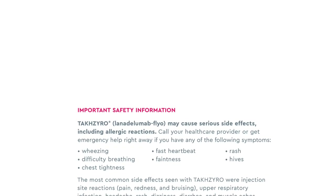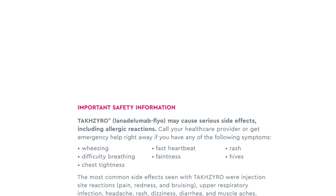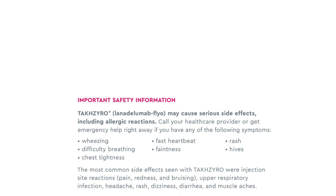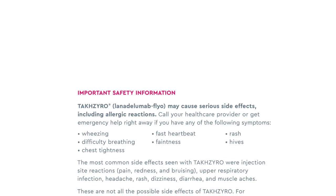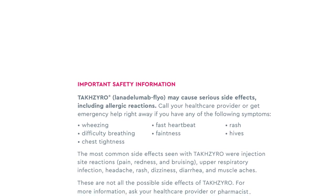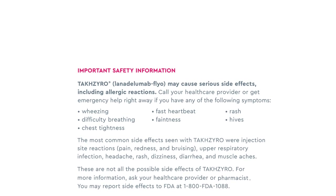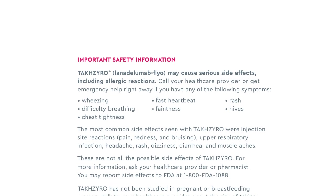Important safety information. TaxIro may cause serious side effects including allergic reactions. Call your healthcare provider or get emergency help right away if you have any of the following symptoms: wheezing, difficulty breathing, chest tightness, fast heartbeat, faintness, rash, hives. The most common side effects seen with TaxIro were injection site reactions, pain, redness and bruising, upper respiratory infection, headache, rash, dizziness, diarrhea, and muscle aches.